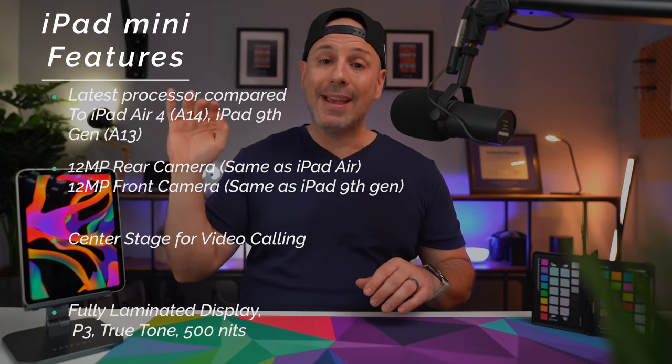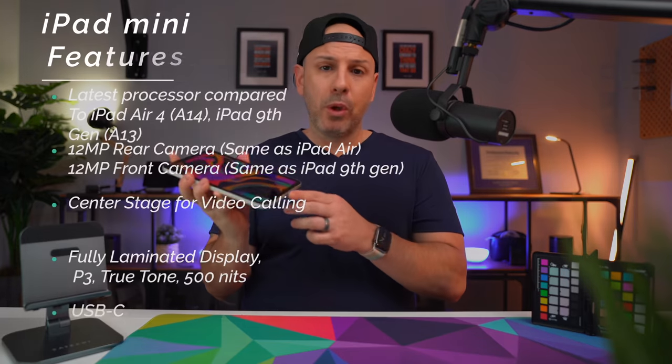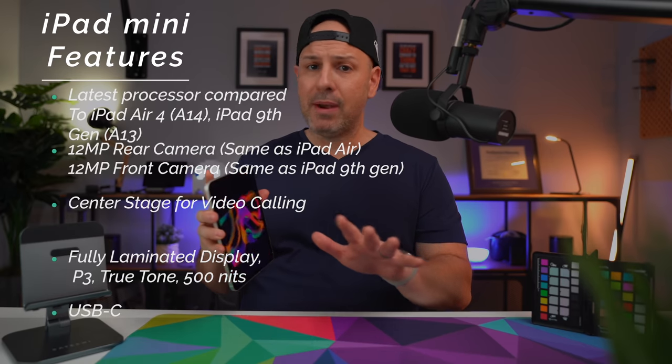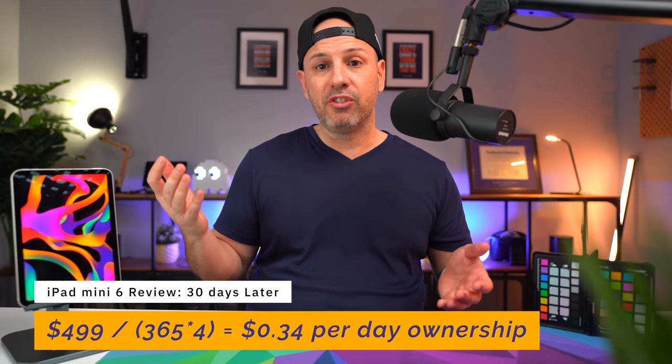The display on the iPad Mini 6 is as good as the iPad Air 4 and better than the 9th generation. You're also getting USB-C 3.1, which offers much more flexibility and speed for data transfer compared to Lightning. The price difference between the iPad Mini 6 and the 9th-gen iPad is $170. Divided over four years of conservative ownership, that's 34 cents a day for the Mini versus 23 cents a day for the 9th gen — just 10 cents a day more for something far more portable, conformable, and applicable to more use cases.